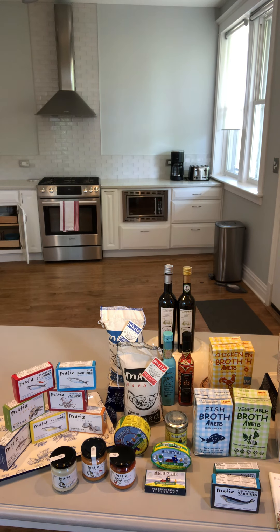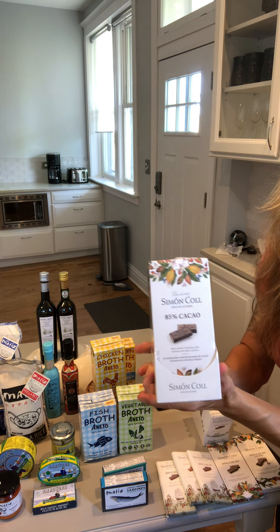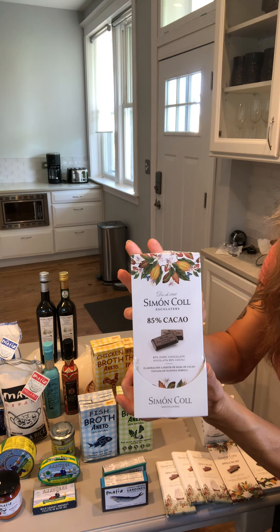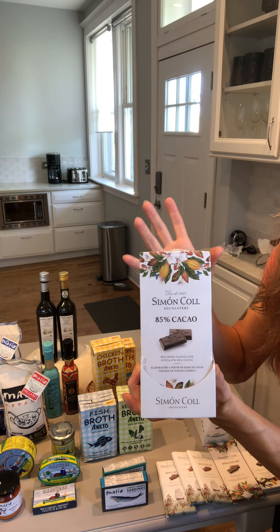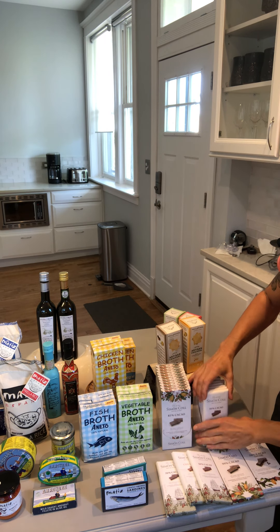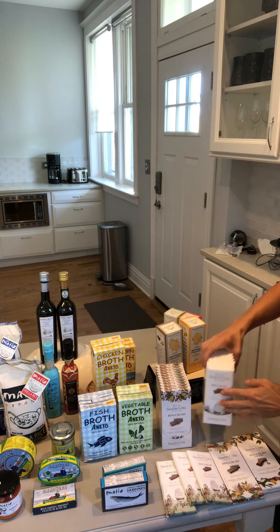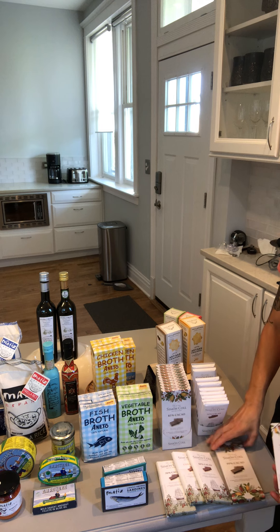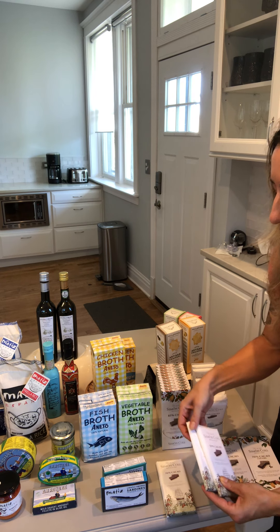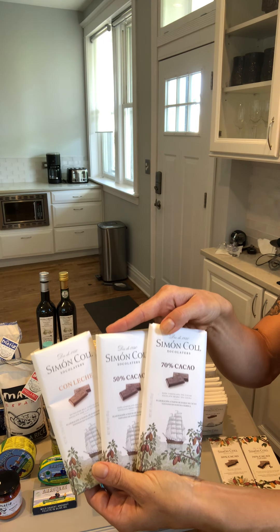Finally, we have a bean-to-bar chocolate maker from Barcelona that we just began working with, Simon Cole. High-quality chocolate, and the SRP on this 3-ounce bar is $3.99 — tough to find something that inexpensive and that high quality from a bean-to-bar maker. We have an 85% cacao, a 50% — both come in a pack of 10. The range includes 70% with nibs, 90% cocoa, milk chocolate, 50% cocoa, and 70% cocoa. These are beautiful at $3.99 SRP.